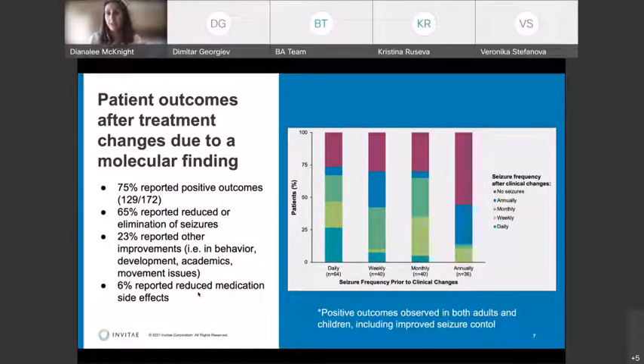This is a busy slide — I'll walk you through it. When a treatment change was made, the physician reported that in 75% of cases there was a positive outcome. The most common positive outcome was that 65% of those patients had either reduced or completely eliminated seizures. So this precision change to their medication helped reduce seizures or in some cases eliminate them. 23% reported other improvements, whether in behavior, development, academics, or sometimes movement issues, and 6% reported reduced side effects.